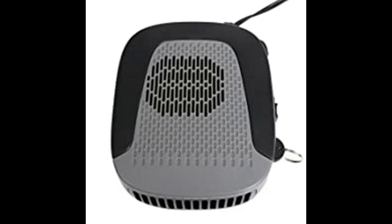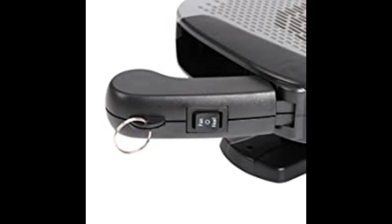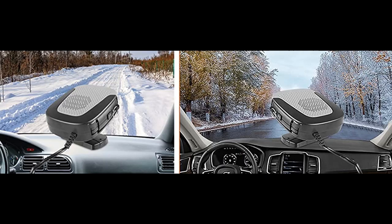The cigarette lighter output should not be lower than 12V / 11V with no lamp, 150W — damage to your car may occur if lower than this. Please confirm this before purchasing. Note that the heater cannot replace the air conditioner to heat the entire vehicle; it is used to defog and defrost the car glass in a short time.